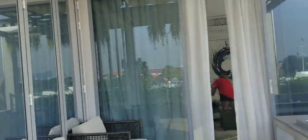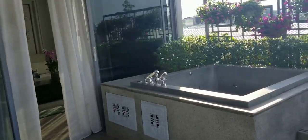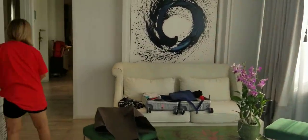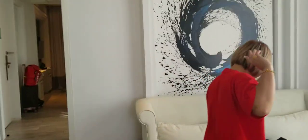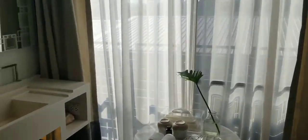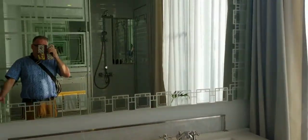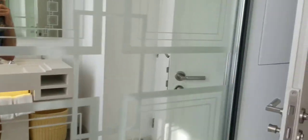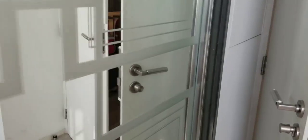Now I'm going to show you the bathroom. There's Joy going through my bag trying to get my clothes out for me. This is the bathroom suite — subway tiles in the bathroom — and of course you have your toilet.